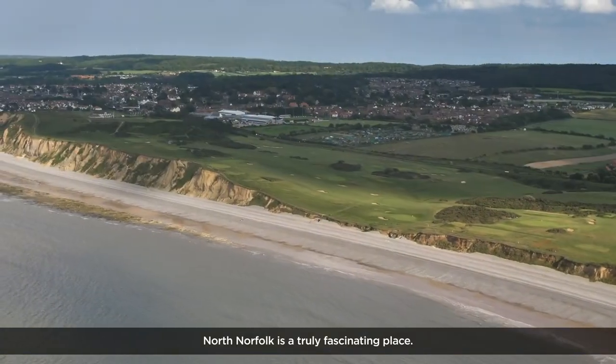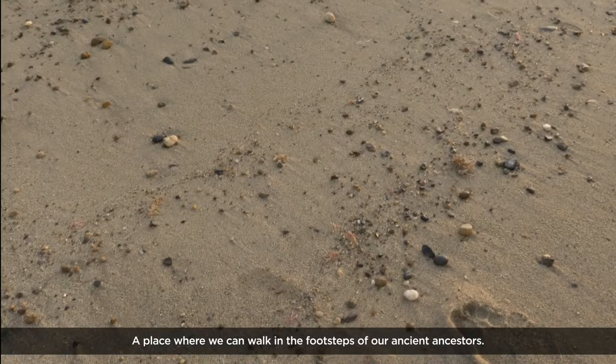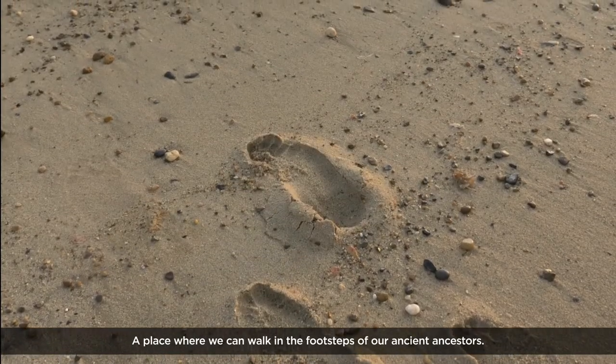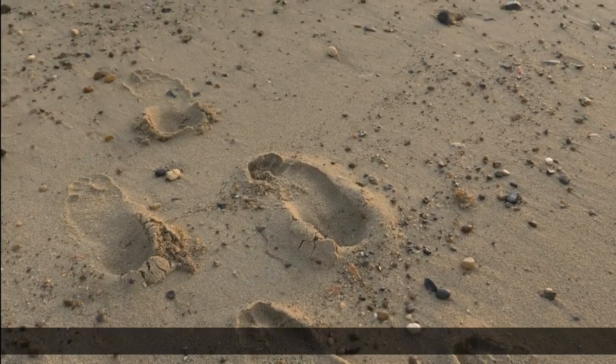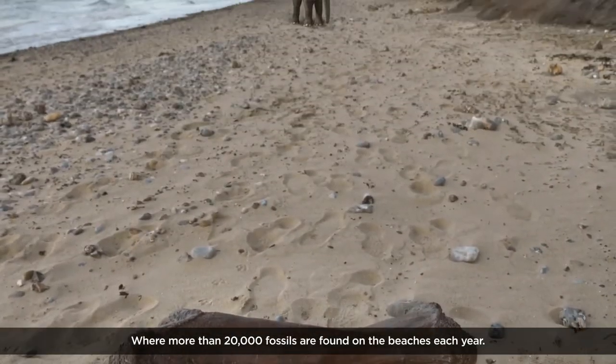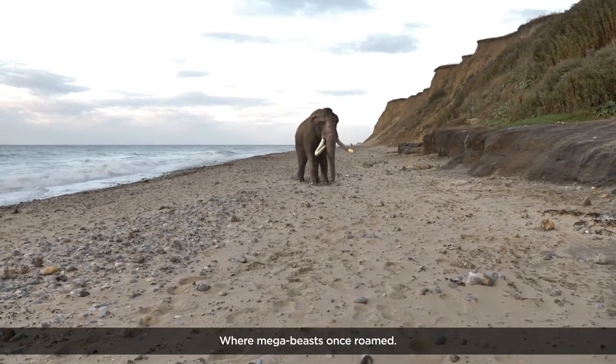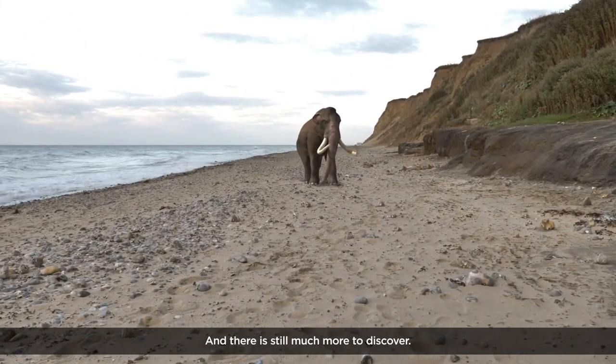North Norfolk is a truly fascinating place — a place where we can walk in the footsteps of our ancient ancestors, where more than 20,000 fossils are found on the beaches each year, and where mega-beasts once roamed. And there is still much more to discover.